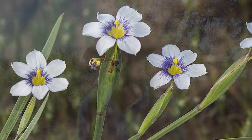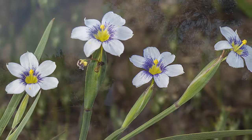The flowers can also be white. Is that a different subspecies? No, it's just a genetic variation.